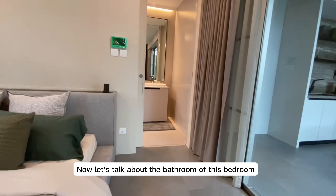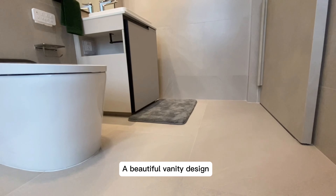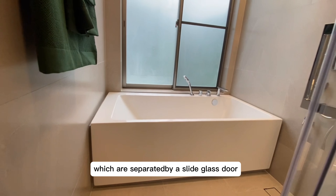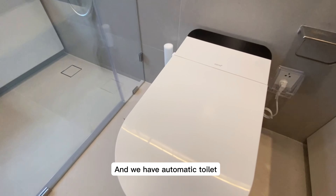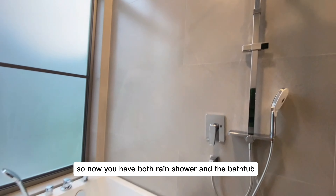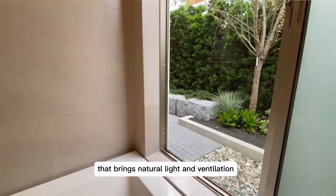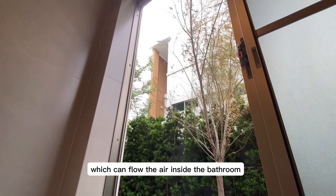Now let's talk about the bathroom of this bedroom. There's a beautiful vanity design with wet and dry areas separated by a slight glass door. We have an automatic toilet, rain shower, and bathtub. Big glass windows bring natural light and ventilation, which can throw fresh air inside the bathroom.